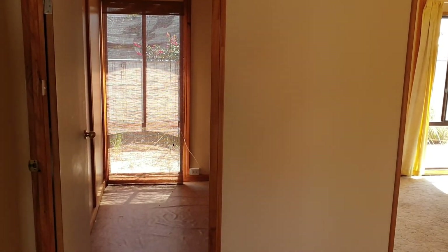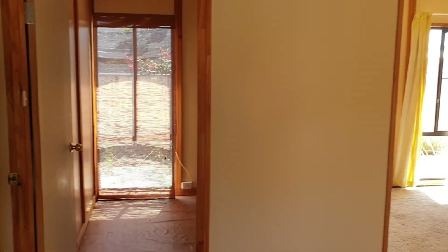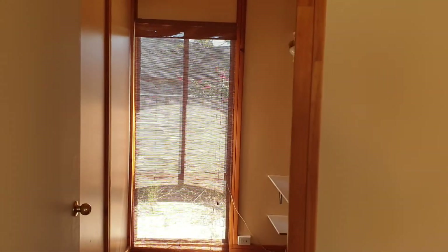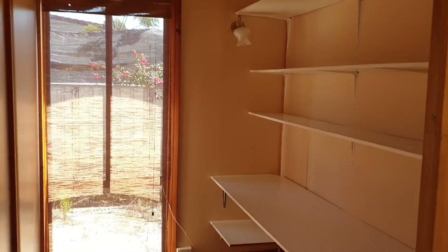I think this is called a Beauvel kit home — I remember them from around 1990, there were a few built around the place. This is the foyer and that's a study with shelves.